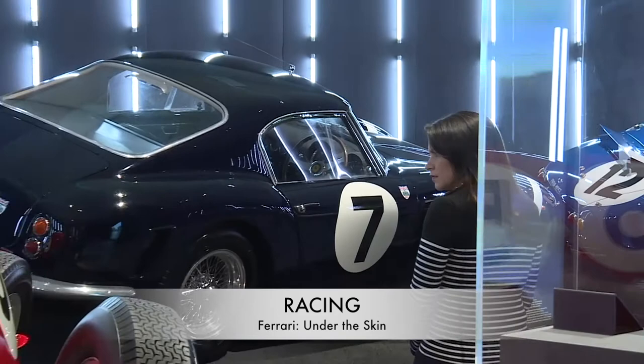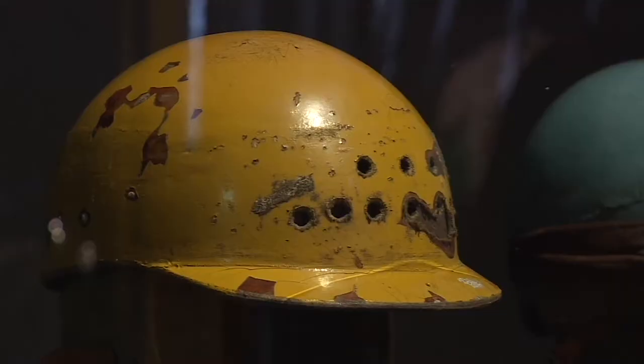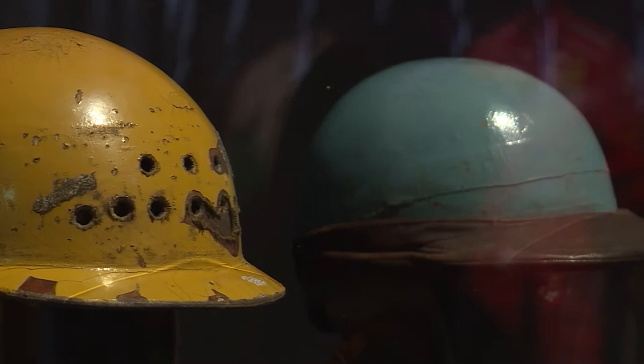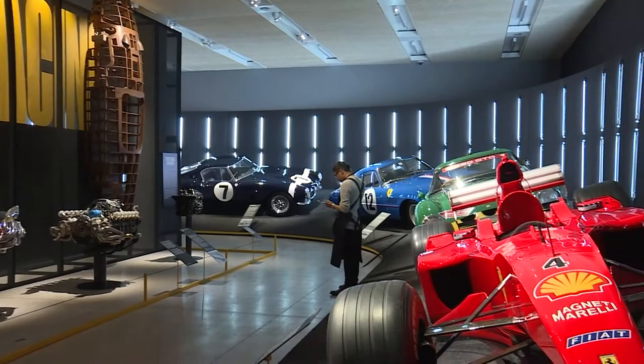Competitive racing has remained at the heart of Ferrari from its inception to today. The 1952 British GP Winners Trophy and a selection of famous racing suits are also on display. The evolution of racing car design is represented through the Ferrari 500 F2 and the Ferrari F1 2000, the championship winning car driven by Michael Schumacher.